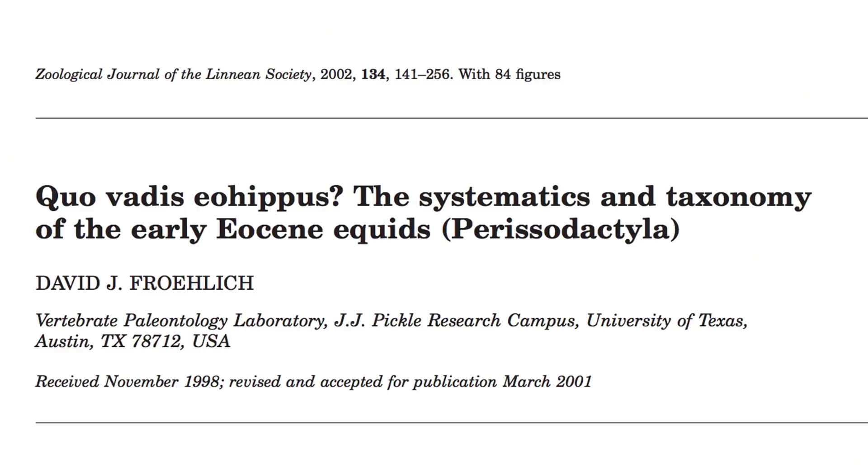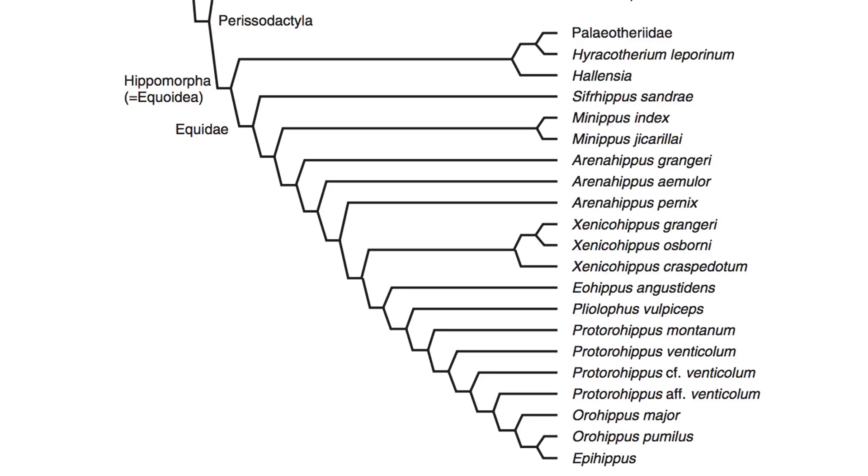In 2002, David Froelich published an ambitious study of early Eocene fossil horses. He concluded that European Hyracotherium was a close relative of the Paleotheridae family — an early offshoot of horse relatives — and he divided the North American early horses into seven genera: Sivahippus, Minippus, Eohippus, Xenicohippus, Pleiohippus, and Protorohippus. These are all known from the Wasatchian, or earliest Eocene, rock layers of the American West.